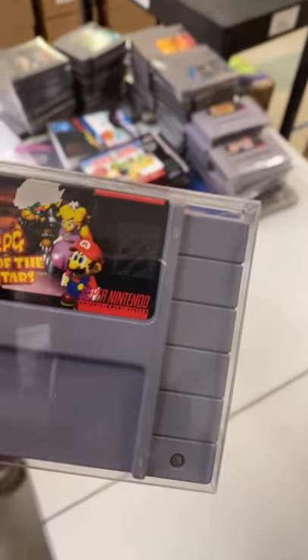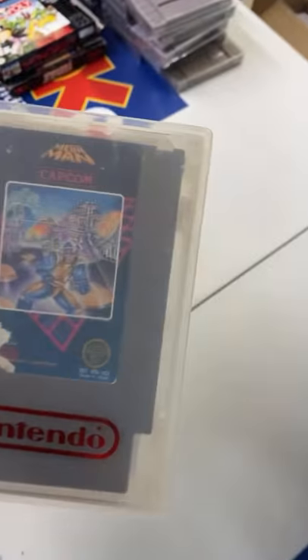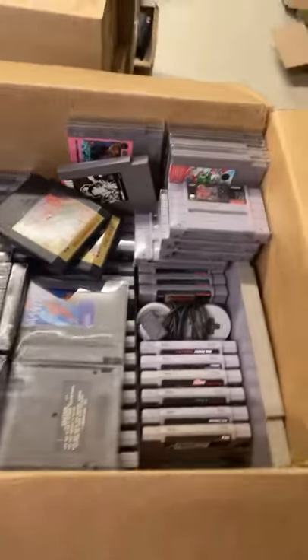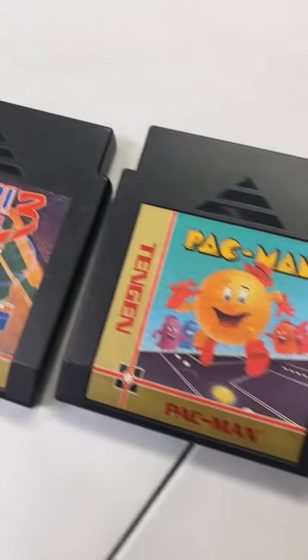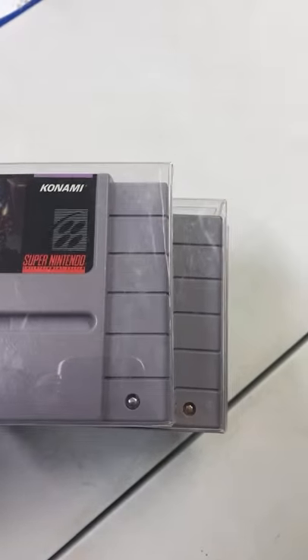Mario RPG. There's the original Mega Man with that horrific artwork on it. Pac-Man, RBI. Why would you get a case for Slalom? Well, Michael, it's a nice five-screw. Contra 3 — I want to play this again. NBA Jam, Castlevania. You can message me if you see something you're interested in — I'll see if I can help get it fast-tracked and put into stock.